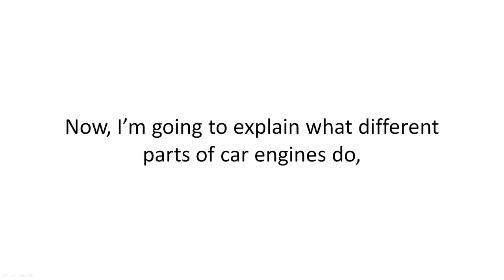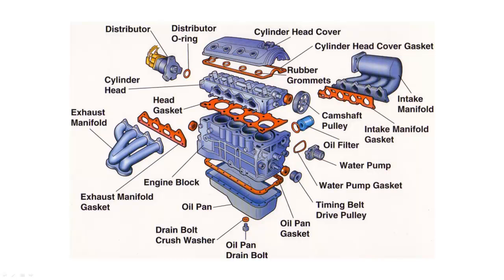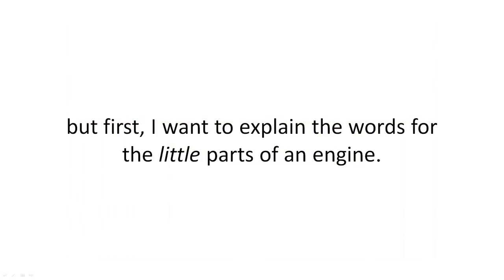I'm going to explain what different parts of car engines do. But first, I want to explain the words for the little parts of an engine.